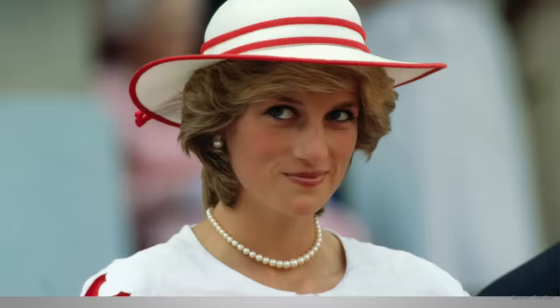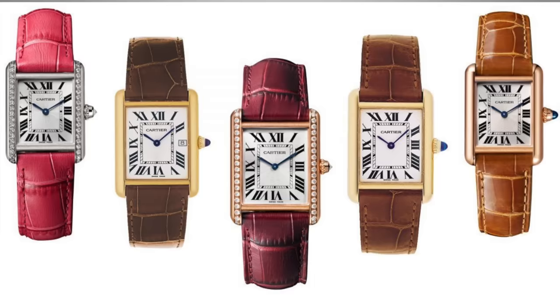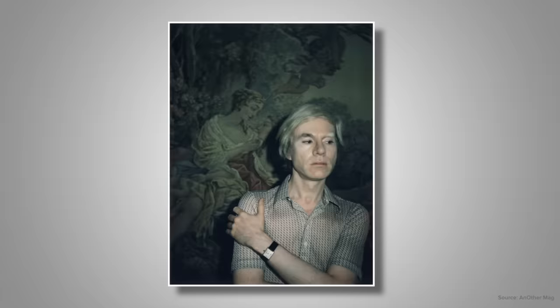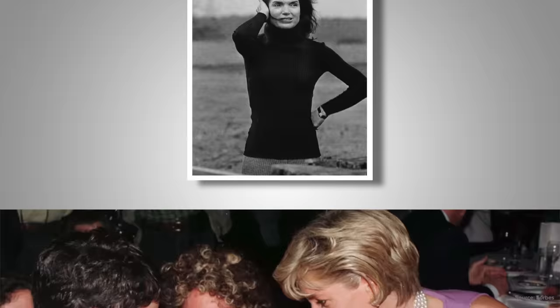Yet if there's one watch that has become synonymous with her timeless approach to women's style, it is her Cartier Tank. The Cartier Tank rose to prominence quickly, getting its start with its release in 1917 — a watch that embodies elegance despite being inspired by World War One tanks. Much of what makes this watch iconic was the many notable figures who wore them, people such as Andy Warhol, Jackie Kennedy, and of course Princess Diana.